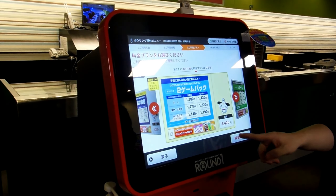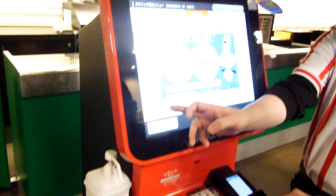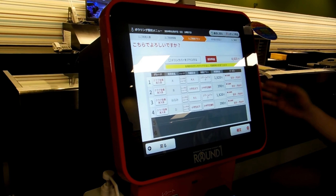So I go to this machine, tell it how many people, how many games, how many of us need shoes. Put in some money, it gives us a ticket, tells us what lane to go to.